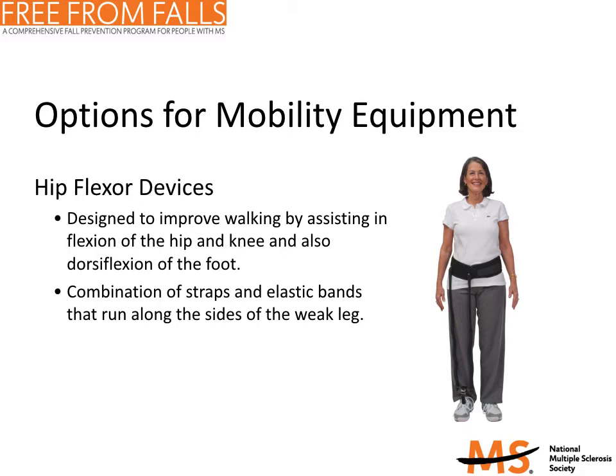Hip flexors are the muscles that lift the leg and swing it forward. They may be weak as a result of MS and can cause you to stumble or fall because your foot drags on the ground. A lightweight and low-cost device called a hip flexion assist device may improve your walking and leg strength. It uses a combination of straps and elastic bands to supplement the activity of weak hip flexors. These devices are most useful for people who have hip flexor, knee flexor, or ankle flexion weakness, those who have fatigue when walking resulting in limited endurance, those who drag the weaker leg, and those who have tried an AFO for foot drop but still struggle to walk due to hip or knee flexor weakness.